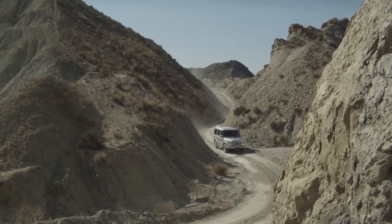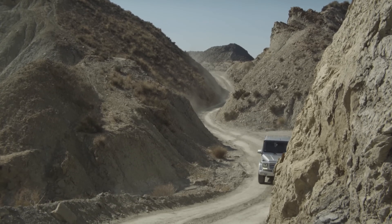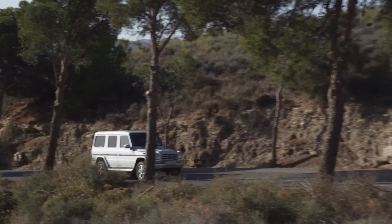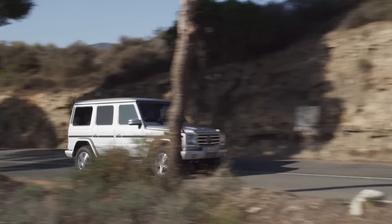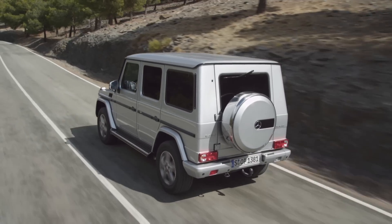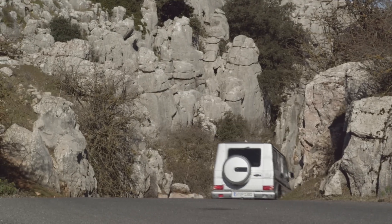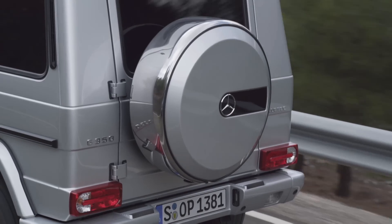A broad range of assistance systems ensure perfect vehicle handling. New features include the latest ESP generation and the adaptive brake. On surfaced roads, the Distronic Plus proximity control, the Blind Spot Assist, and the Parktronic parking guidance system provide assistance.